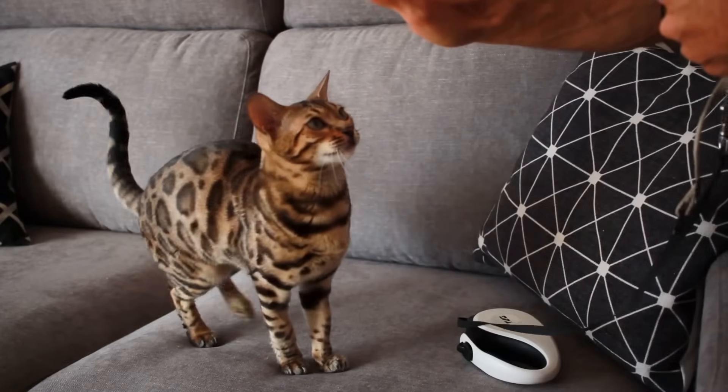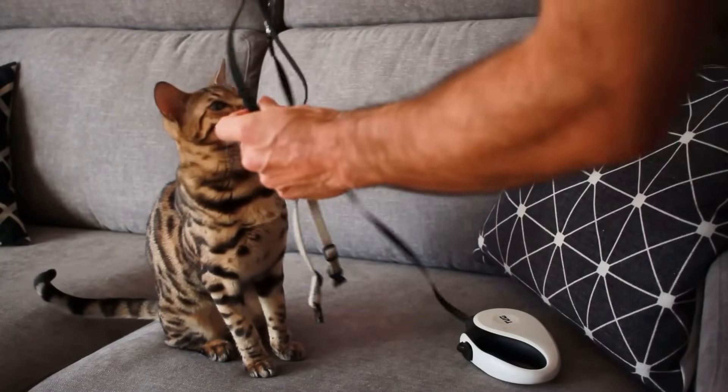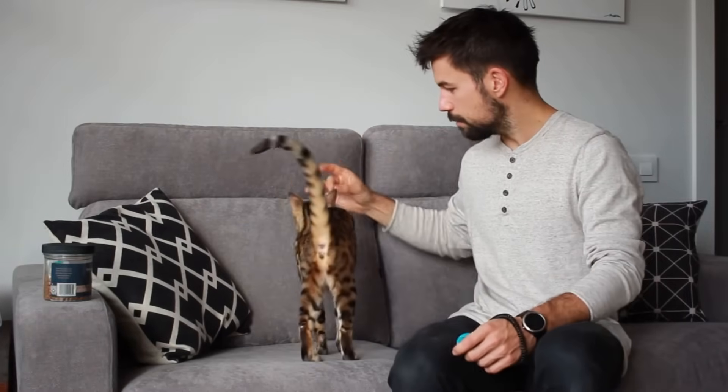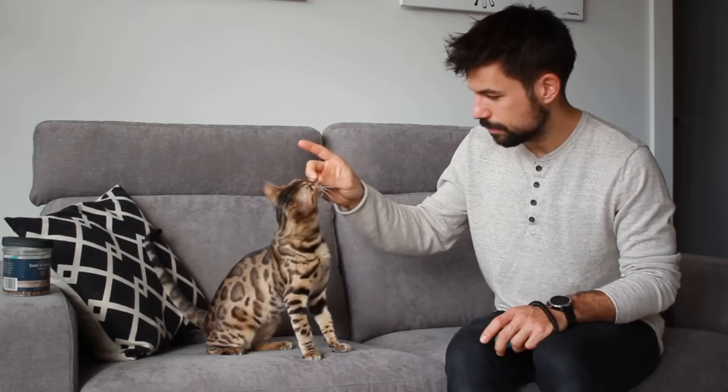Sit is a simple yet super useful trick to teach your cat. I use it all the time when I want to keep her still to put the harness on and off, or when I don't want her roaming around outdoors. We're going to have the treat in our right hand and the clicker in the left. Hold the treat between your thumb and middle finger, with your index finger pointing up, and hover the treat over your cat's head. At some point your cat will sit to try to reach the treat — as soon as their butt touches the floor, click then reward. Repeat this 5 to 10 times.